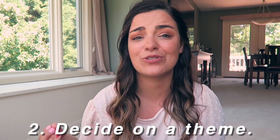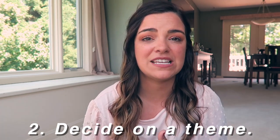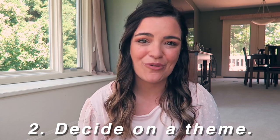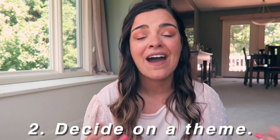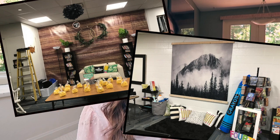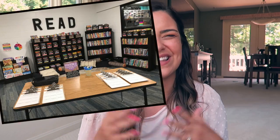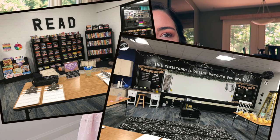My second piece of advice is to decide on your classroom theme, color scheme, or vibe. You don't absolutely need a theme — your classroom space should just be inviting to children and not overwhelming. I personally don't change my theme year to year. I go for a living room vibe with muted colors: blacks, browns, grays, whites, and some green — very calm, like what I'd put in my own house.